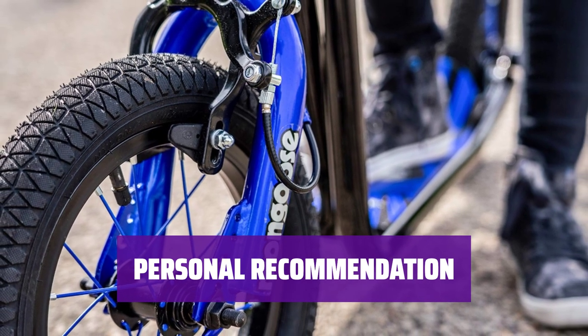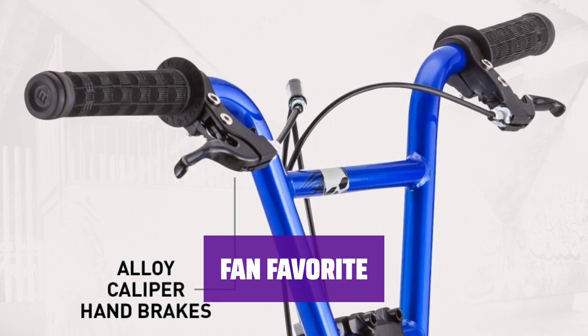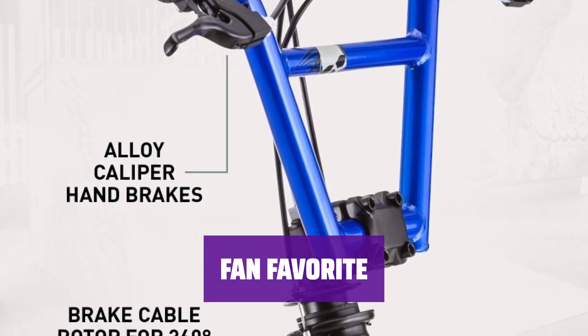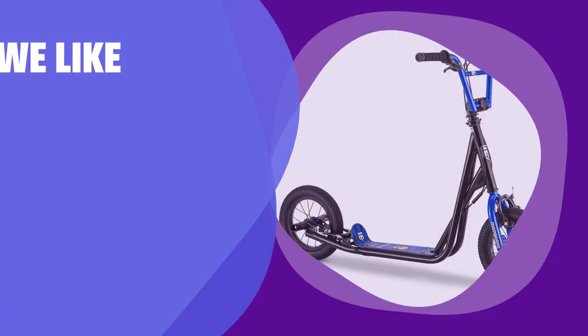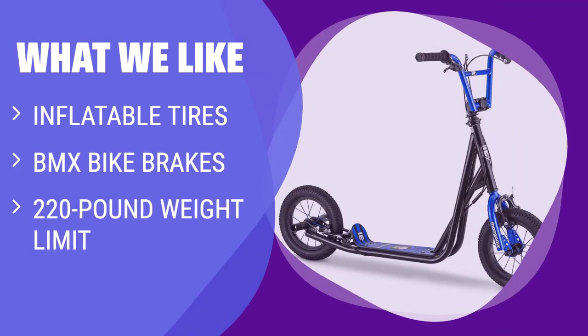Many fans have chosen this scooter as their favorite for its versatility and performance. What we like: For kids who love adventure and tricks, this scooter with inflatable tires and BMX bike brakes is the way to go. The 220-pound weight limit means it can handle the most daring stunts and tricks with ease.